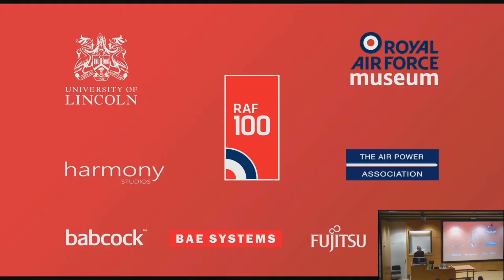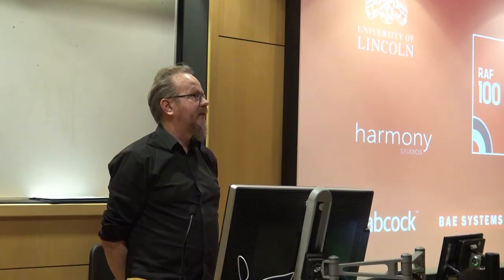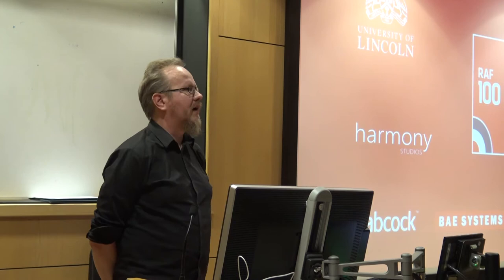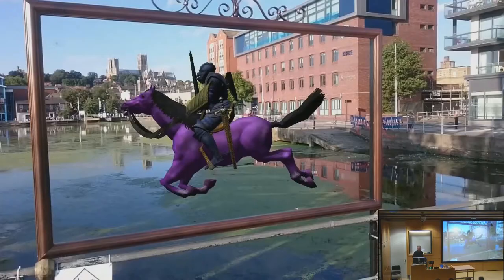It was also a big collaboration with other institutes: RAF 100 as the main partner, then the Royal Air Force Museum, Hardware Studios as the development company handling the final technology, and also the Air Power Association and some of the other backers of the RAF 100 project.